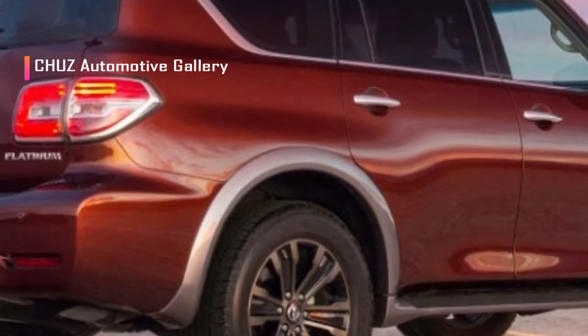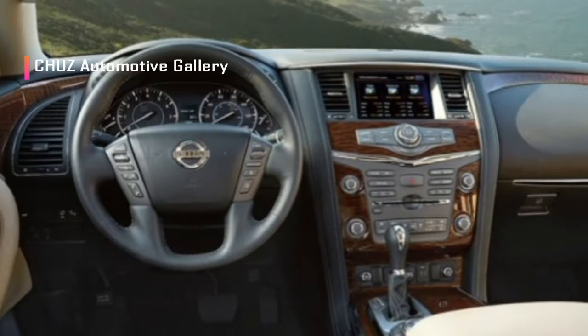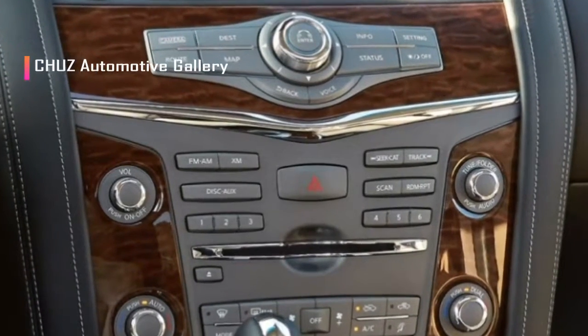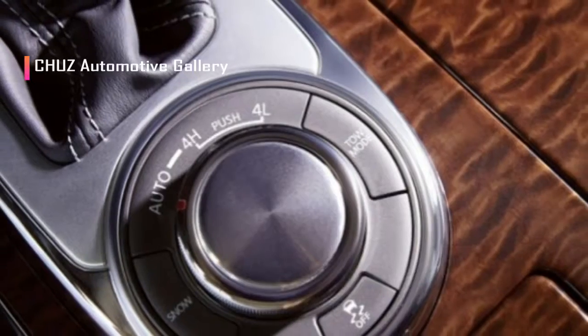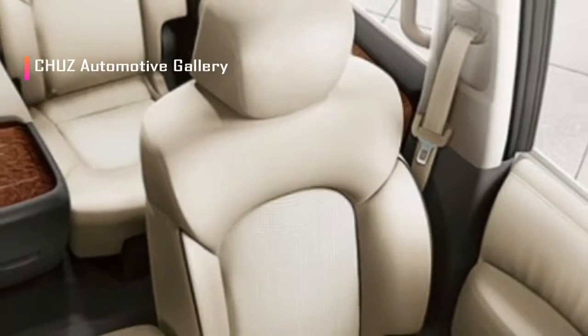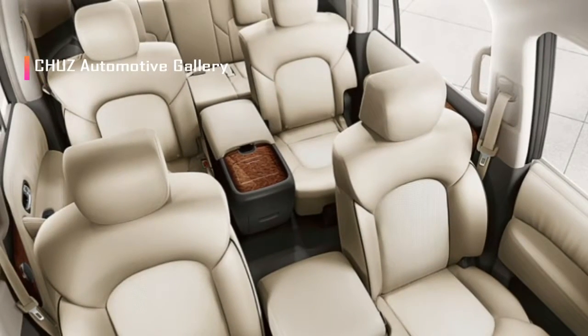Even better, the Armada Platinum comes with Nissan's Safety Shield suite and adaptive cruise control, acting like an extra set of eyes down the road. Even in city traffic with no cruise control engaged, the Armada was happy to brake early and smoothly, even bringing the vehicle to a complete stop without beeping or flashing warning lights.